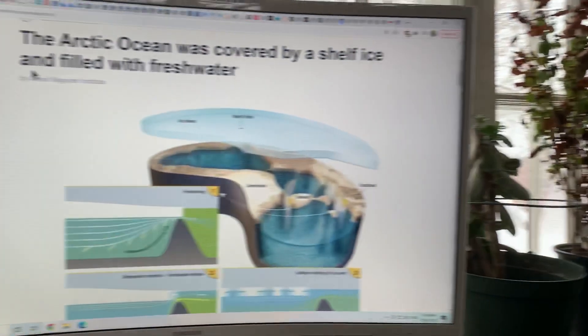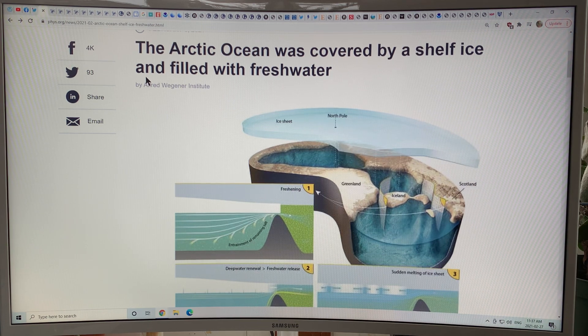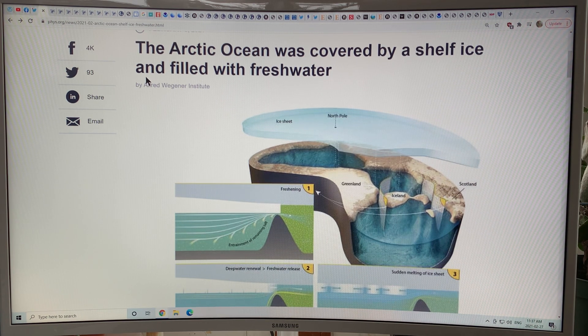Fortunately, that mechanism doesn't exist today because we're in a much warmer climate. The mechanism for when the Arctic Ocean was completely fresh water was during the deepest, coldest glacial period. I explained the mechanisms in the last video. Soon I'll discuss the peer-reviewed scientific paper on how they know it was only fresh water — basically from the thorium found in the seafloor sediments. Make sure you watch the last video if you haven't done so.